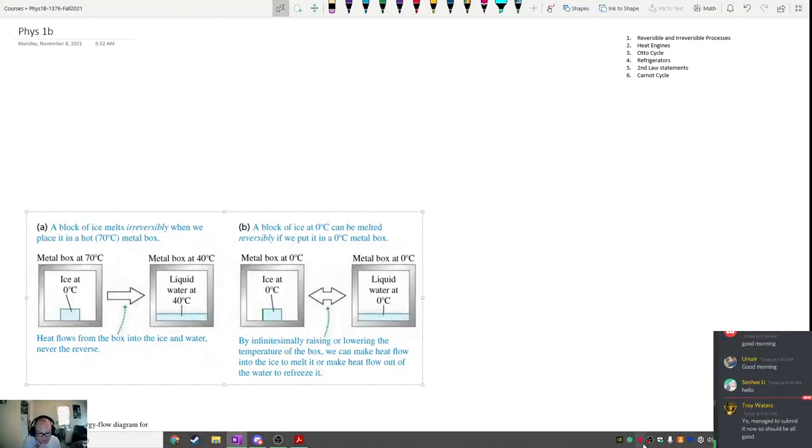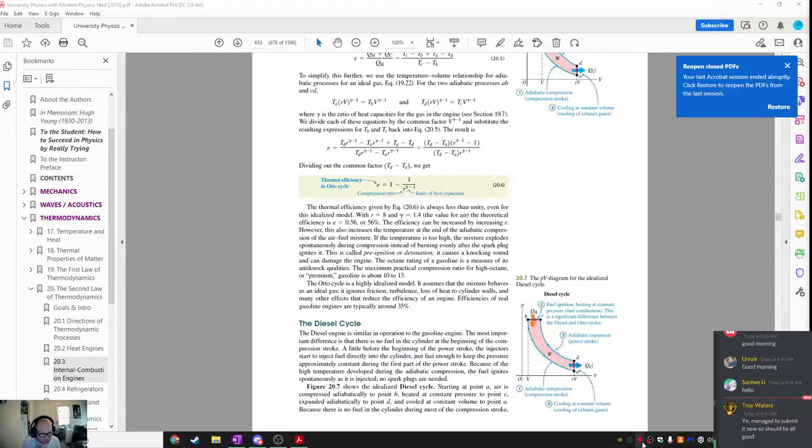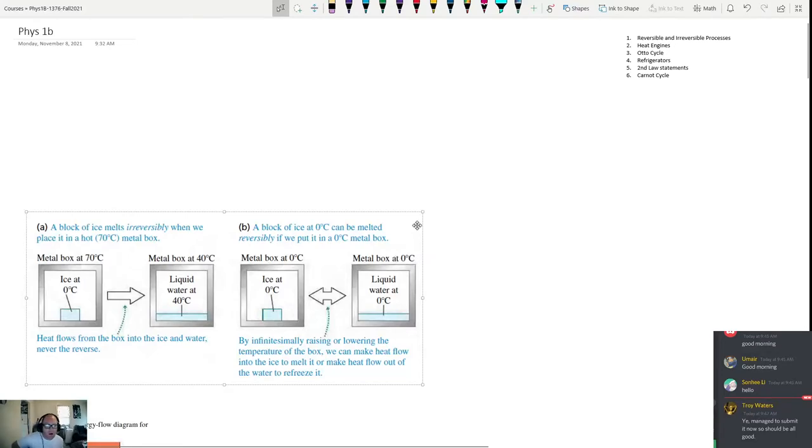This is the first hour of Physics 1B for November 8th. Today we're going to be talking about the second law of thermodynamics.